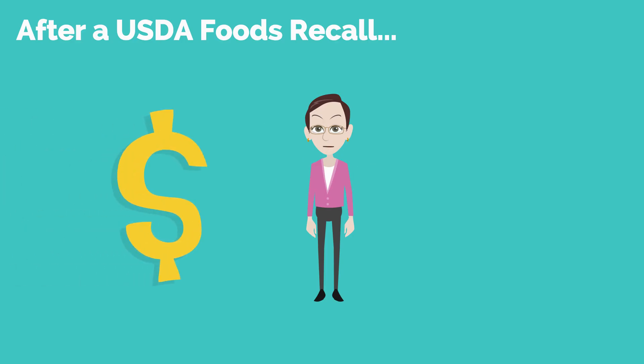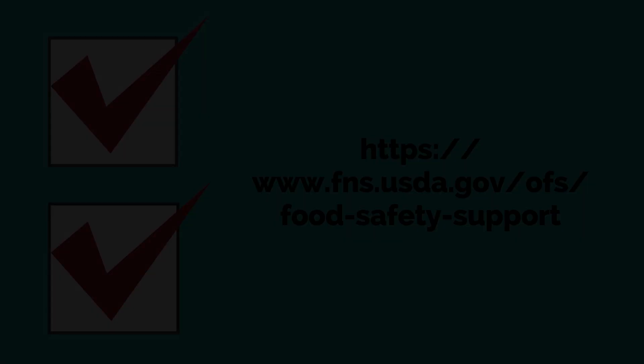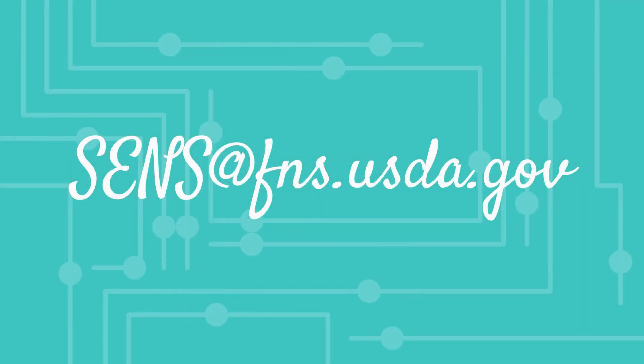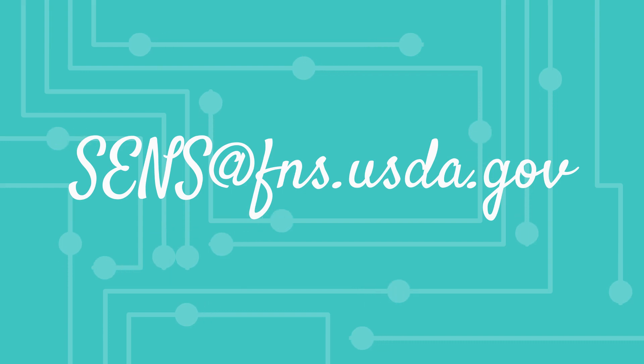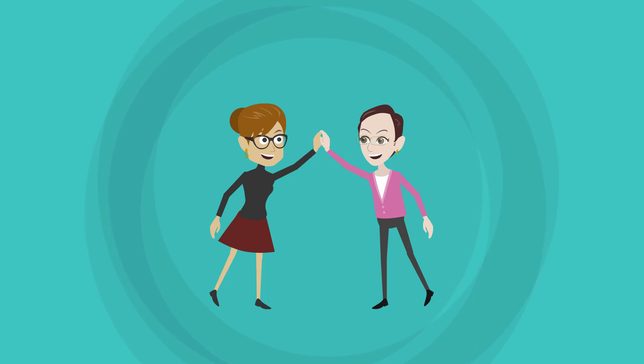After the recall, you'll complete recall reimbursement claims paperwork and submit it to FNS. You may also want to conduct an after-action meeting to discuss lessons learned. To download a checklist of the steps covered here, visit the link shown on your screen. If you'd like to sign up for SENS to make this process quick and easy, or if you have any questions about this free software, send us an email at sens@fns.usda.gov. Thanks for your efforts to be recall ready!